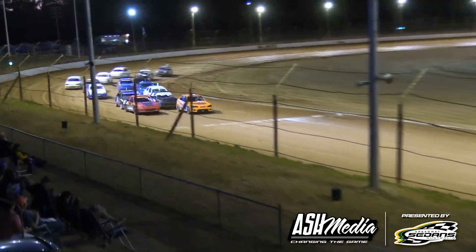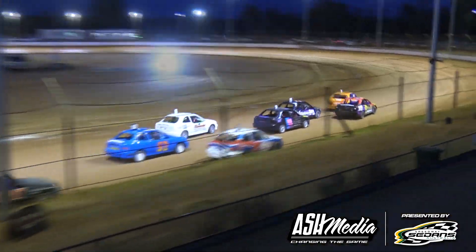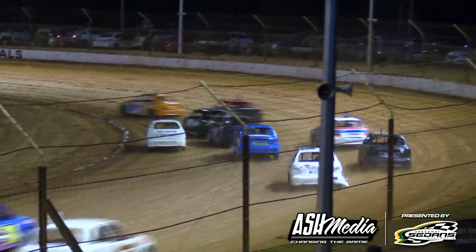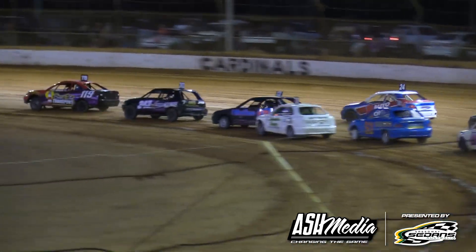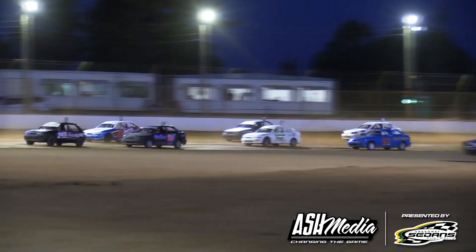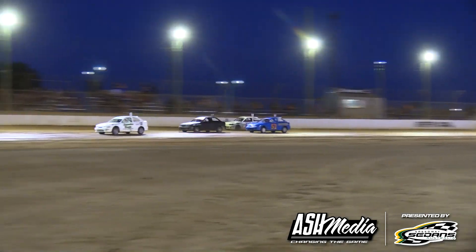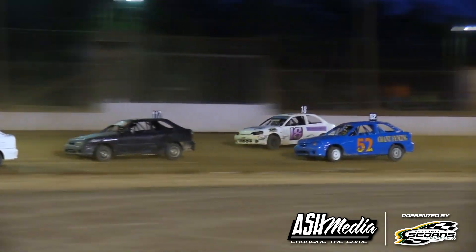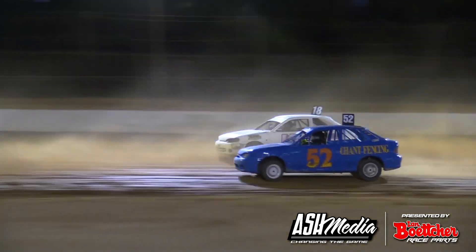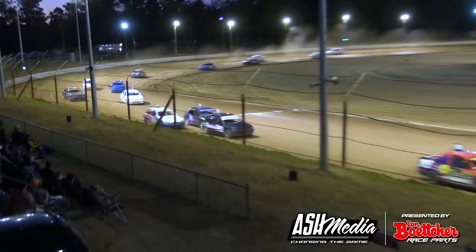B main two — we get the green, and this is take four. Riley Dunn leads us away once again. Aidan Doak on the outside, Blackburn is going to follow, and Mortimer on the outside further back. But Riley Dunn, Hearn, and Webb are your top three as we roll into turns three and four. For the first time, we're still green — and you little beauty! We got a lap in the books.